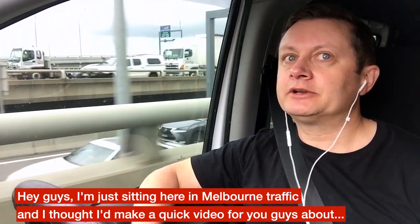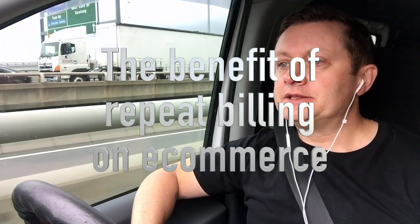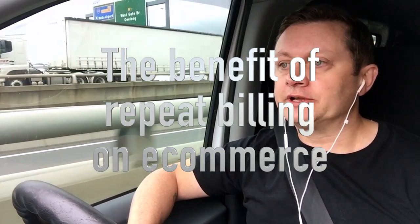Hey guys, just sitting here in Melbourne traffic and I thought I'd make a quick video for you guys about the benefits and advantages of repeat billing on e-commerce.